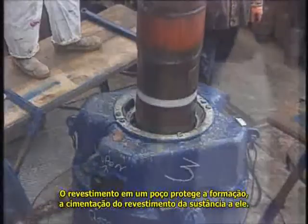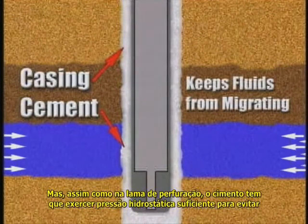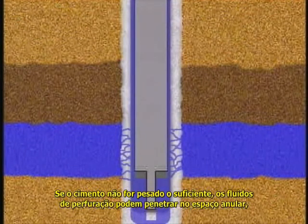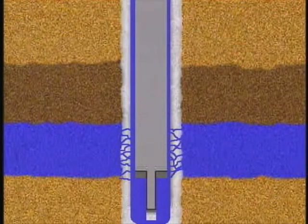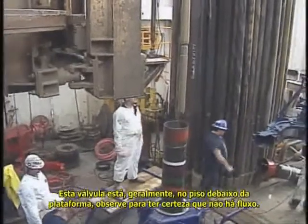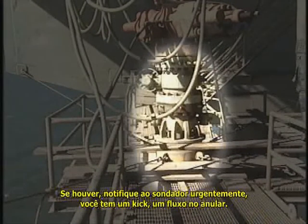Casing in a well protects the formations, and cementing the casing in the hole supports it. A good cement job keeps formation fluids behind the casing from migrating upward. But just like drilling mud, cement has to develop enough hydrostatic pressure to keep formation fluids in the formation. If the cement is not heavy enough, formation fluids can enter the annulus — the space between the casing and the hole. This is a kick, specifically annular flow after cementing. During a cement job, you may be told to keep an eye on the annular or casing valve, usually on the casing spool under the rig floor. If fluids flow from it, notify the driller at once — you've got a kick behind the casing, annular flow.